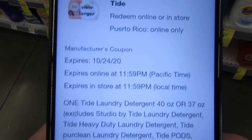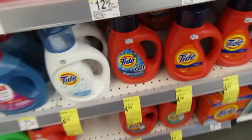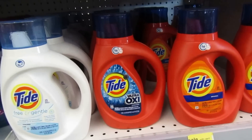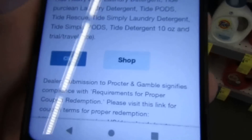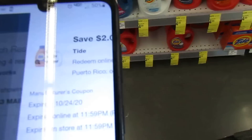We also have a Tide coupon — two dollars off the liquid 40 or 37 ounces, priced at $4.99 on sale. With the two-dollar coupon it drops to $2.99, a really good deal. I'm going to go pick up the Febreze and clip that to my account, then check if we have a deal on pods.